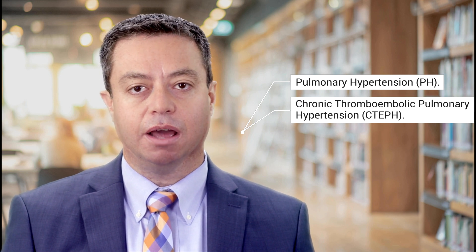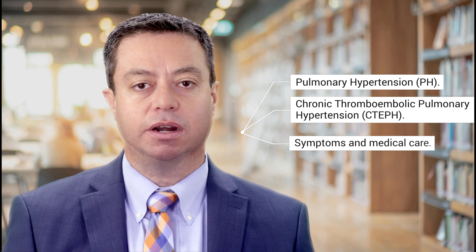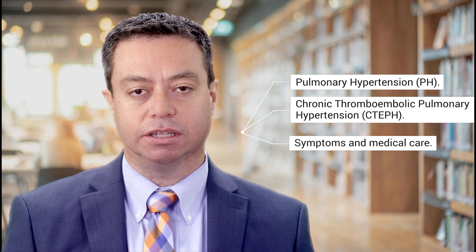Hello, my name is Gustavo Eresi. I am a lung doctor at the Cleveland Clinic, where I direct the pulmonary hypertension program. In this video, I will educate you about pulmonary hypertension, about a kind of pulmonary hypertension called CTEPH, which stands for Chronic Thromboembolic Pulmonary Hypertension, and about the symptoms and medical care for CTEPH.